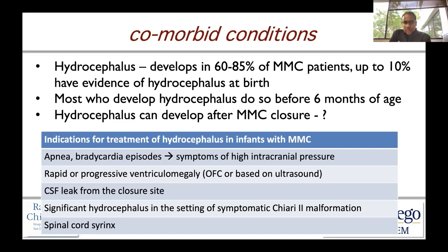If there's a CSF leak from the closure site, you want to eliminate any technical problems, but typically this is a sign that the pressure head from the cerebrospinal fluid is increasing and the child may require CSF diversion. Significant hydrocephalus in the setting of a symptomatic Chiari 2 malformation is also an indication.